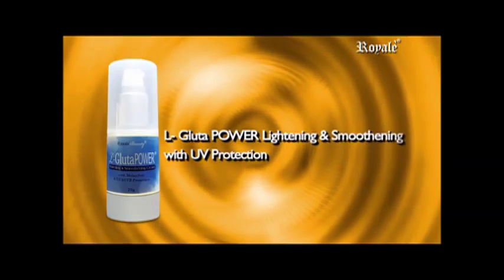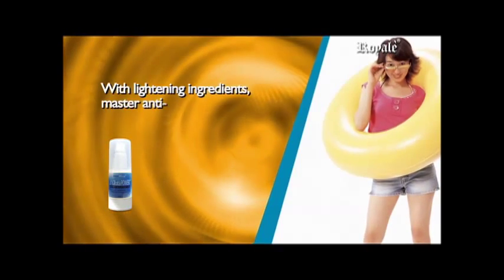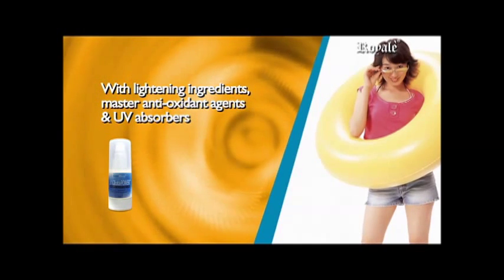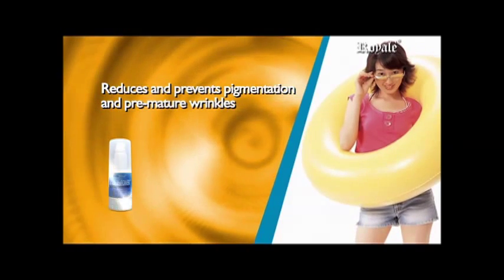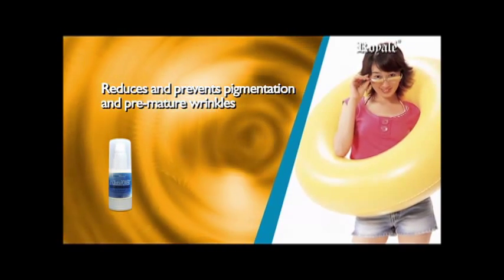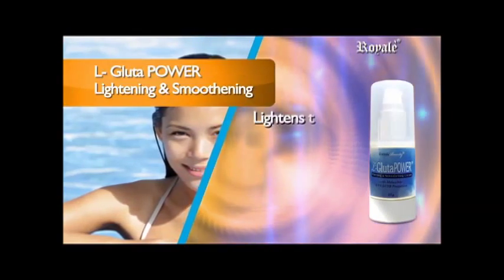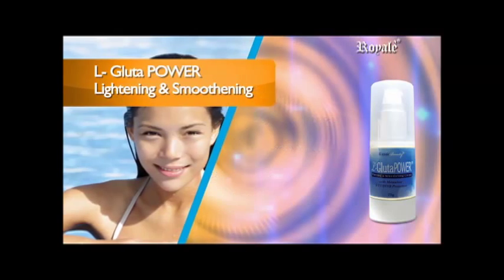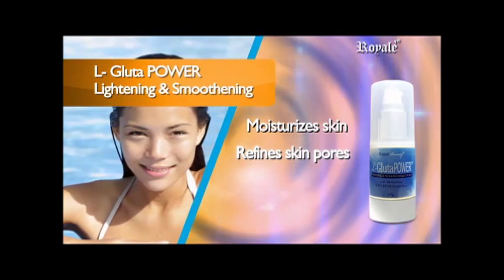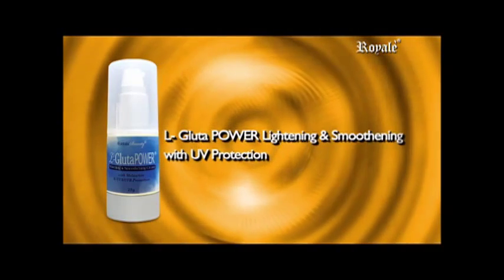L-Gluta Power Whitening and Smoothening with UV Protection. Offers defenses against factors that cause dark spots and uneven skin tone. With whitening ingredients, master antioxidant agents and UV absorbers to prevent sun damage. It reduces and prevents pigmentation and premature wrinkles. It works not only to lighten the skin but also helps it to become healthier. Main benefits: visibly lightens skin, gives clear even-toned skin, reduces dark spots and marks, moisturizes skin, refines skin pores, and prevents sun damage.